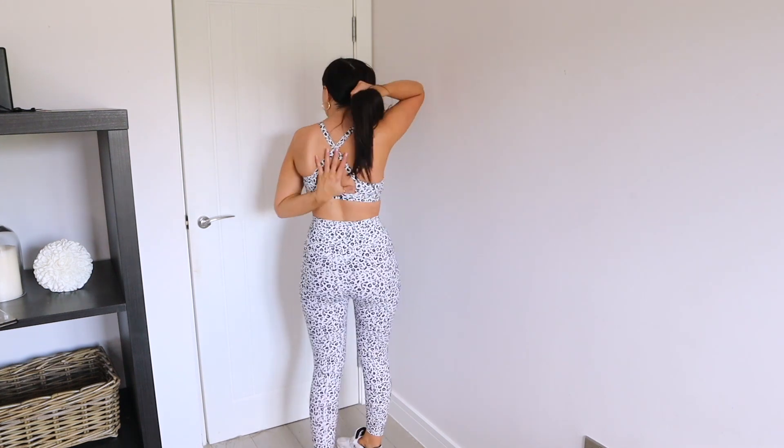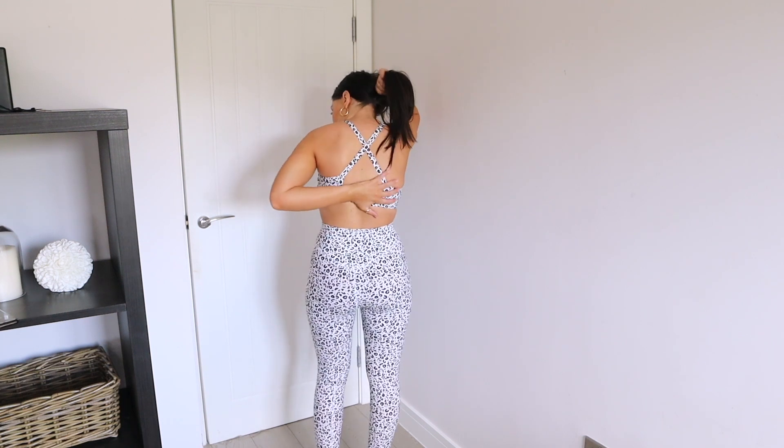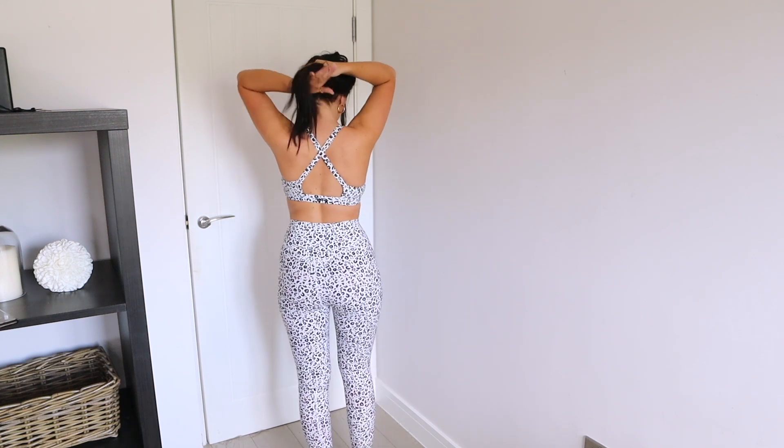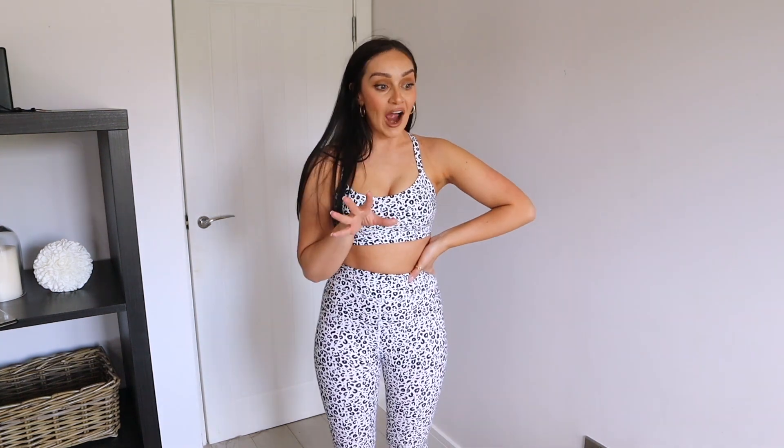Let me show you the back of the sports bra — I honestly feel like this is going to be one of my new favorite gym sets of all time. I'm standing here right now thinking I actually want to go to the gym just so I can wear it. It's so crazy how much a new gym wear set can motivate you — so if you need that motivation, I'd definitely advise it!